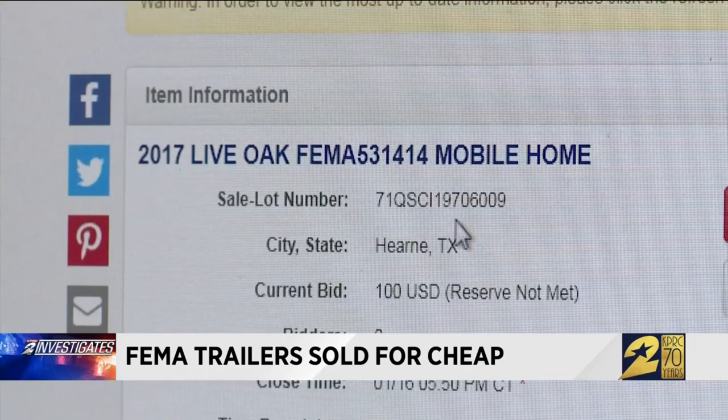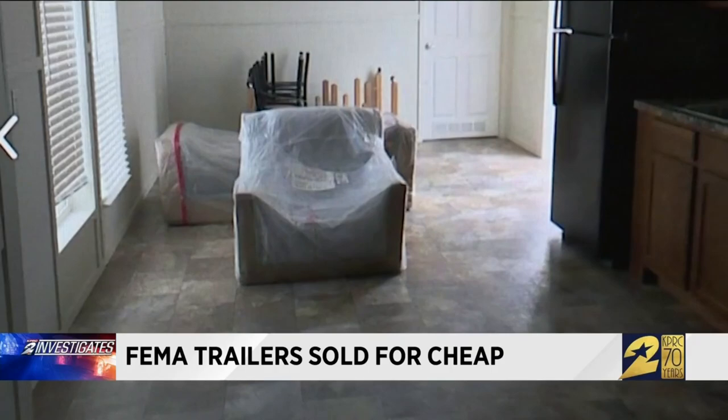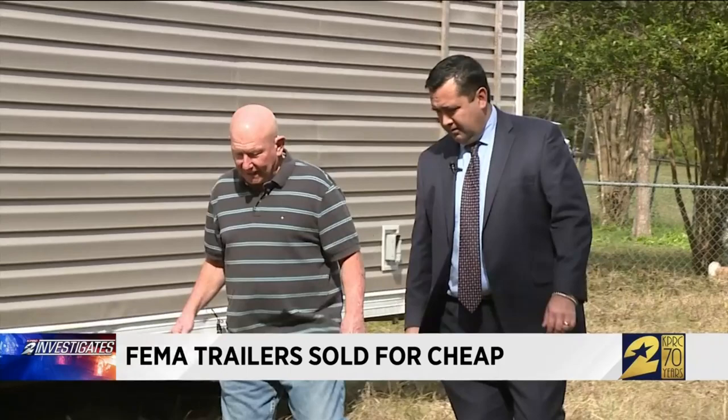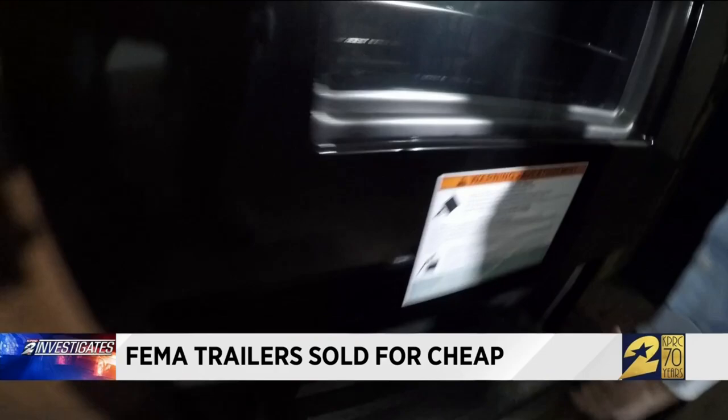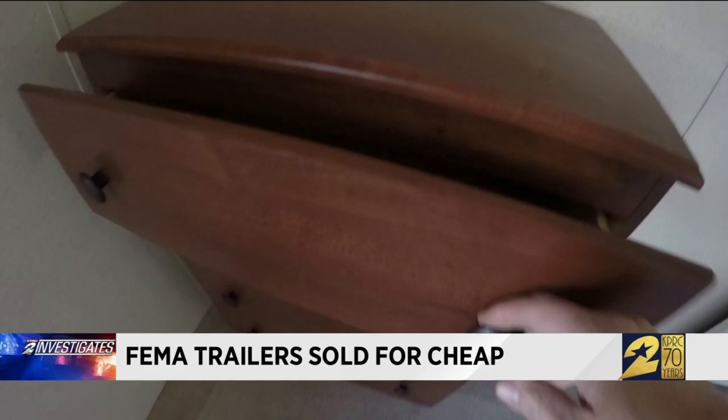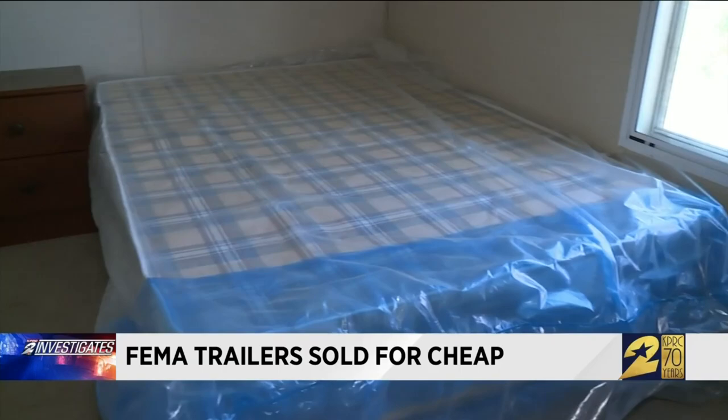I bought it from the FEMA sale. Donnie Ganaway met us days after picking up his new purchase in Hearn. I think I got this trailer for $19,244. Inside Donnie's 2018 Southern Energy model, we found a sparkling new oven, an immaculate fridge with paperwork still inside, even an activation tag in the smoke alarm. There were new drawers, spotless carpet, and a mattress still wrapped in plastic. Most revealing — documents detailing a manufacture date months after Harvey.